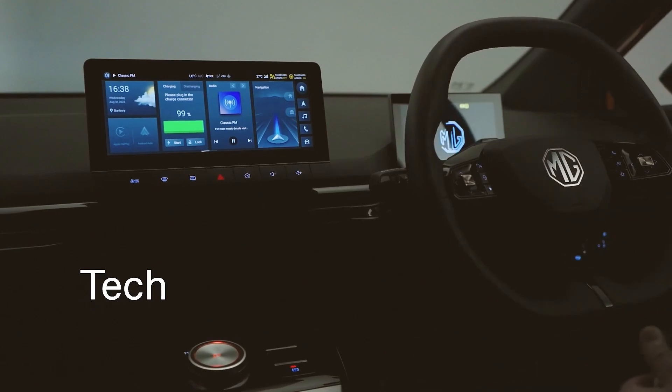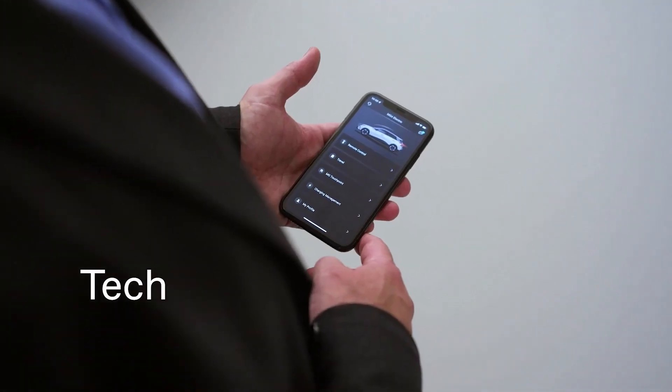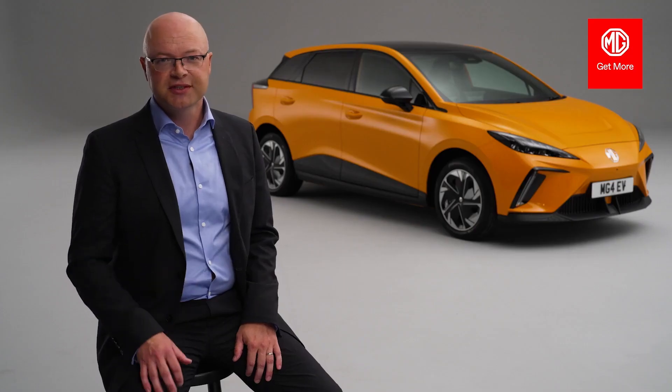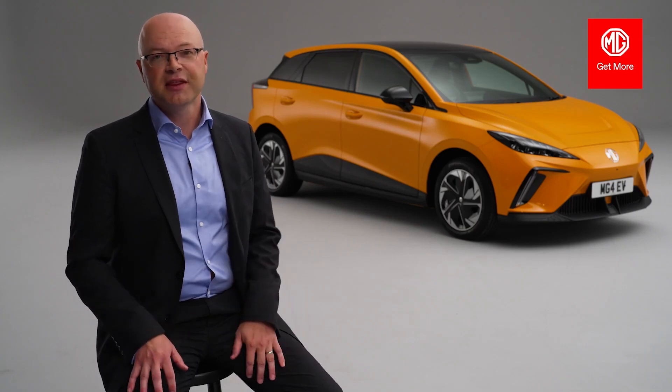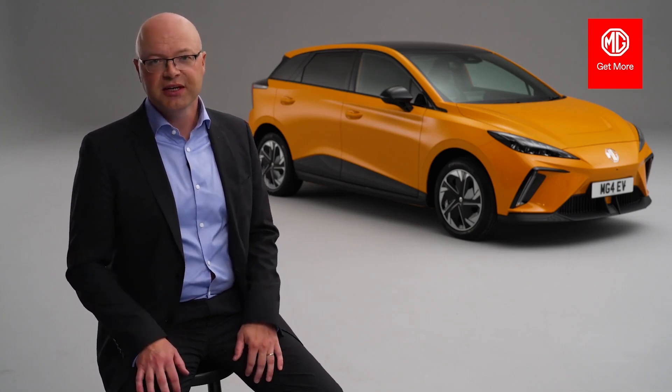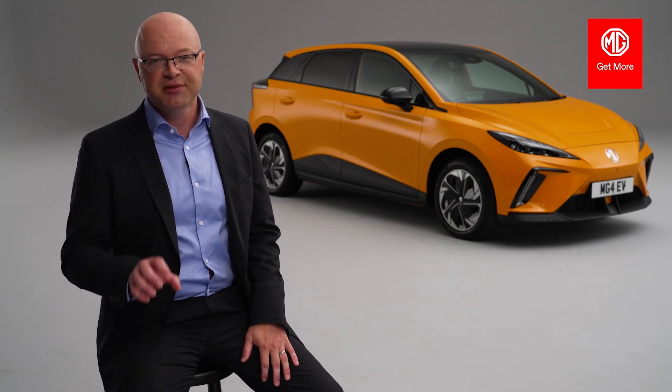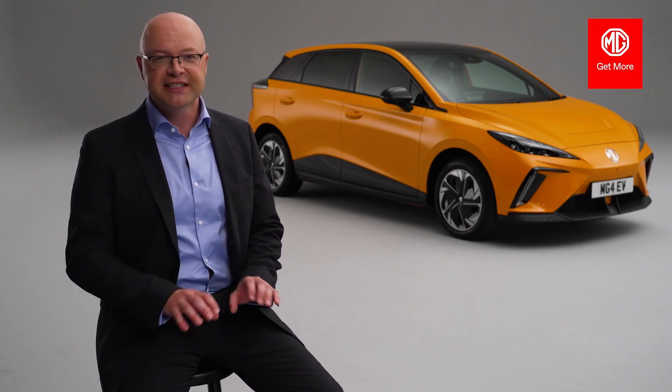In terms of tech, we have those two interior screens, connectivity through iSmart, and those plethora of safety features with MG Pilot. Attainability means fantastic warranty, great levels of standard equipment, and amazing monthly payments — you truly get more with an MG4. And finally, drive: electric cars are great fun to drive, and MG4 is no exception. We have that 50-50 weight distribution, seamless electric torque, and two battery capacity options — standard and long range.